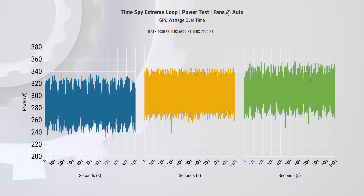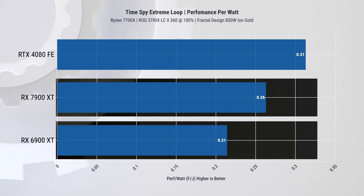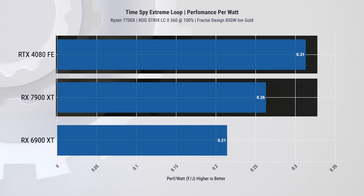The kicker is the performance per watt. We found about a 24% improvement over the 6900 XT, which is nice. However, the RTX 4080 actually has a 19% performance-per-watt advantage over the RX 7900 XT — which is important for the gaming benchmarks we'll get into shortly.